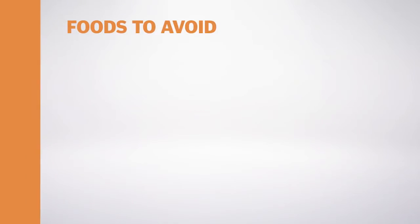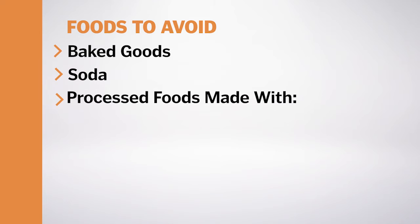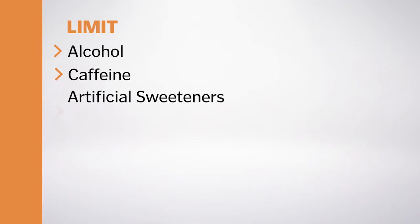First things first, foods to avoid. These include baked goods, soda, and other processed starchy foods made from white flour, added sugar, food dyes, and artificial preservatives. Of course, it's always helpful to limit alcohol, caffeine, and artificial sweeteners.